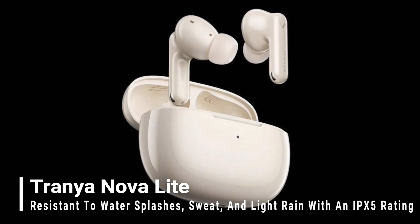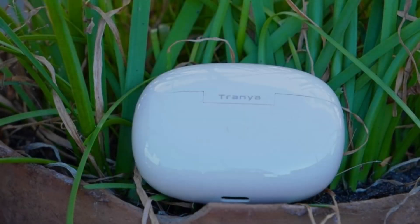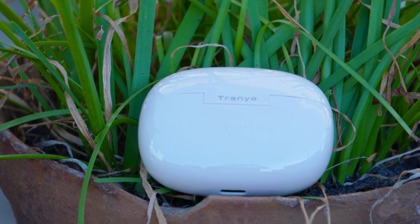Resistant to water splashes, sweat, and light rain with an IPX5 rating, the earbuds offer a seamless connectivity experience.